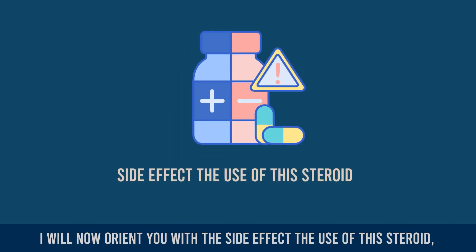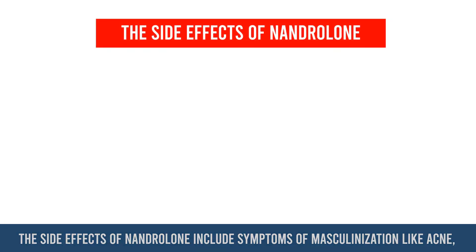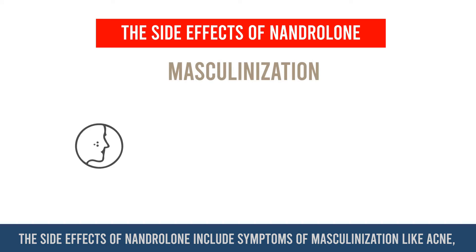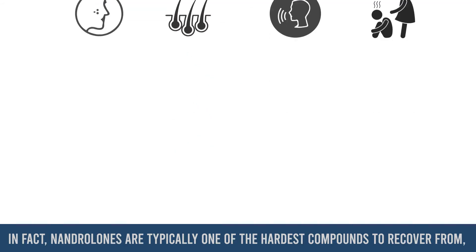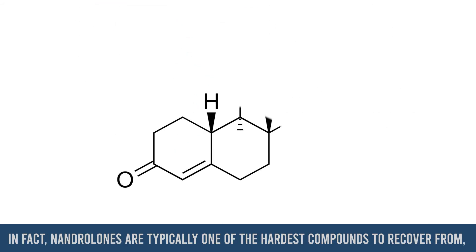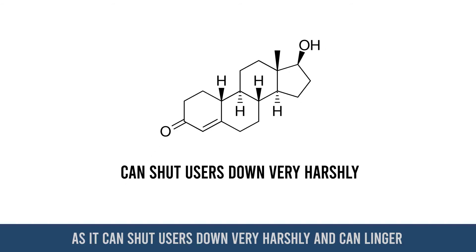Having mentioned all the positive effects of nandrolone, I will now orient you with the side effects from the use of this steroid and how each user can limit experiencing them. The side effects of nandrolone include symptoms of masculinization like acne, increased hair growth, voice changes, and decreased sexual desire.